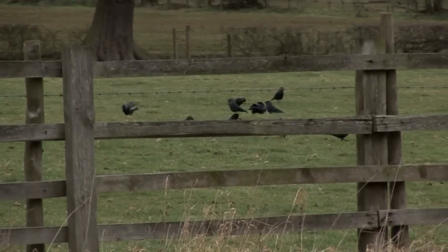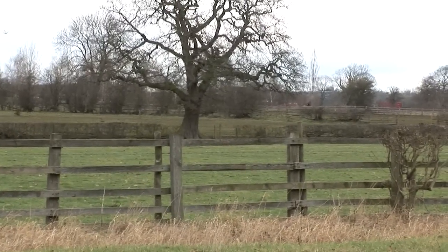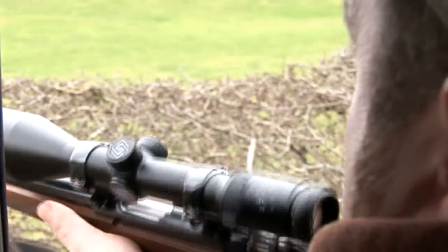When you've been asked to deal with birds that are as canny as corvids, you sometimes need to adopt remote control techniques. Allowing us to keep our distance will be this Ruger 77-17.